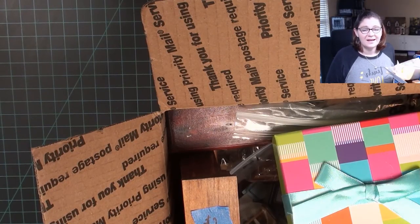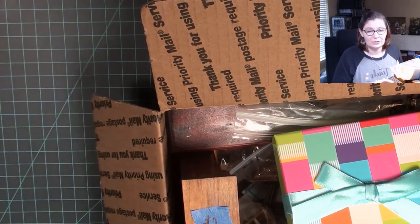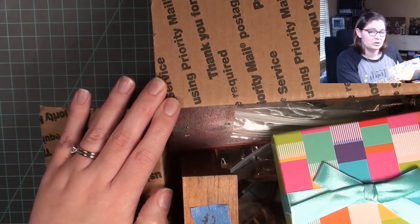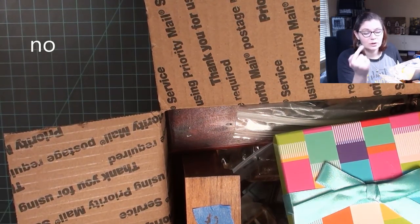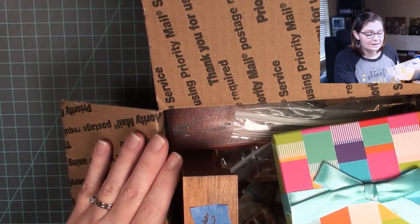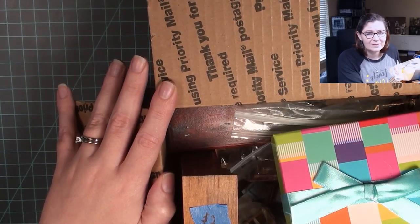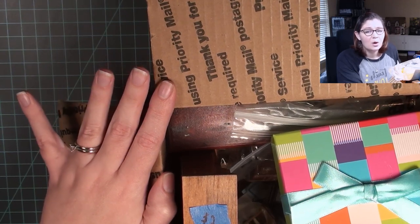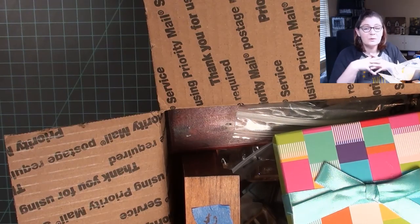Hi everybody, welcome back to Bentley House and welcome to the final video of 2018. I hope you're okay that my last video of the year is not a video where I make something, but a video where I share a haul with you. This box of miniatures is from when I went to a miniature showcase in September — three months ago — and I hope I left the tags on them because I probably don't remember how much I paid.